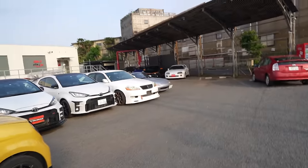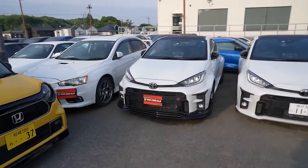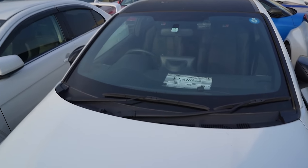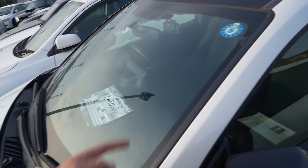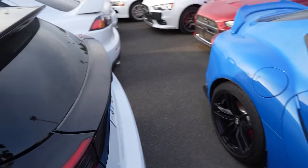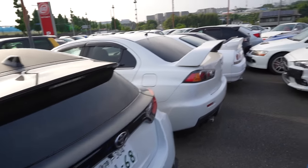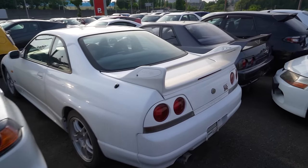There's a JZX110, an NA Miata — wait, a GR Yaris! Oh my gosh, they only want 2.6 million for that — that's like 23 grand. 17,000 kilometers. Oh, it's automatic, that's why it's cheap. That's crazy that these things are already this cheap even in automatic form. Another R33 GTR.